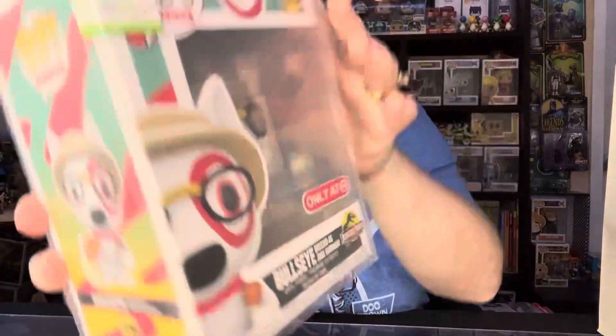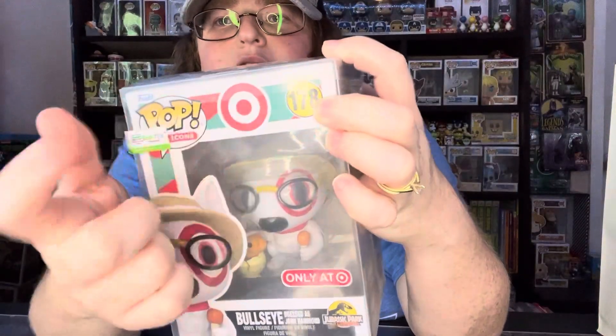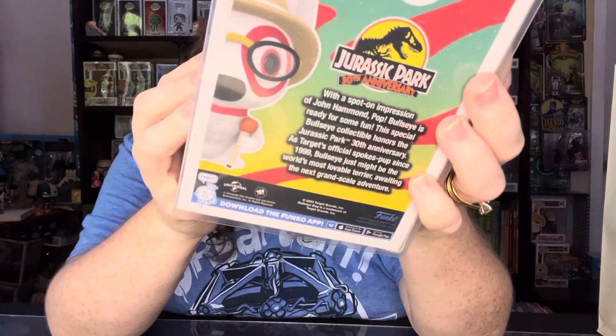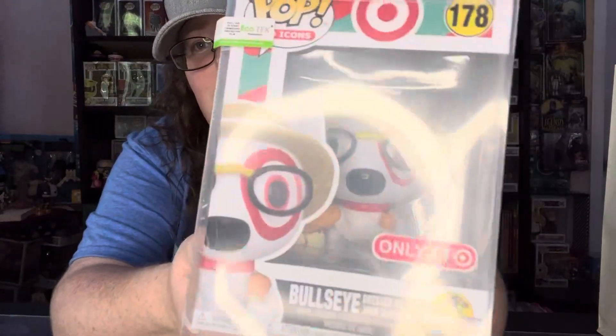We have a package in a box that is interesting. It's pretty nice how they use it to protect — oh, it's so cute, it's so cool! You want to see it? I'll show it to you. Look at this! It is definitely the Target dog Bullseye. If you don't know about the Target dog — it's only at Target.